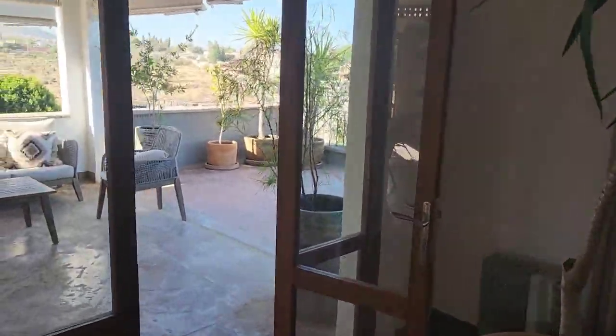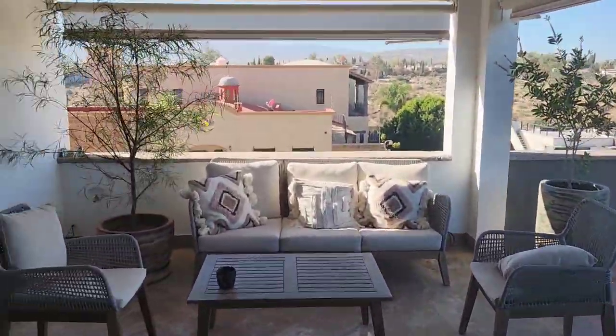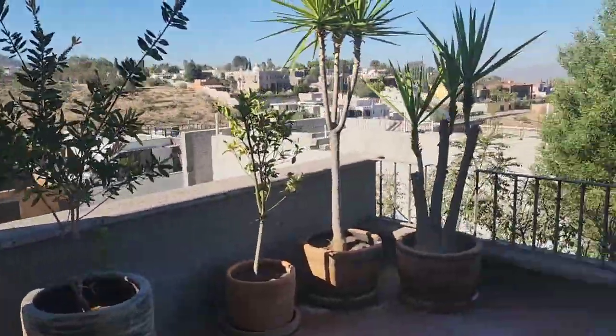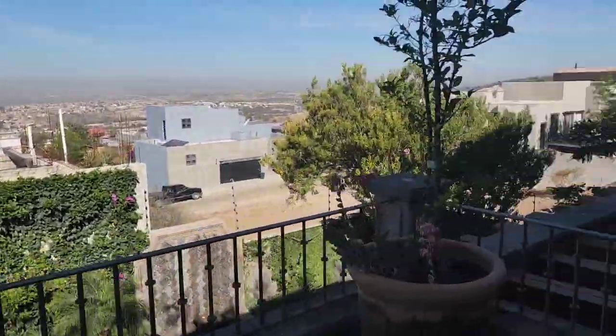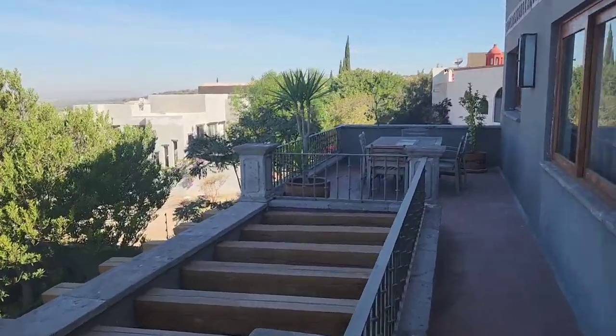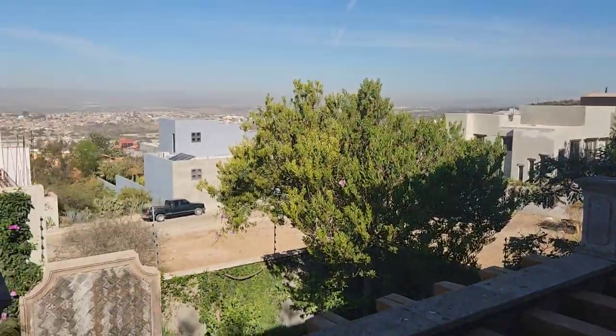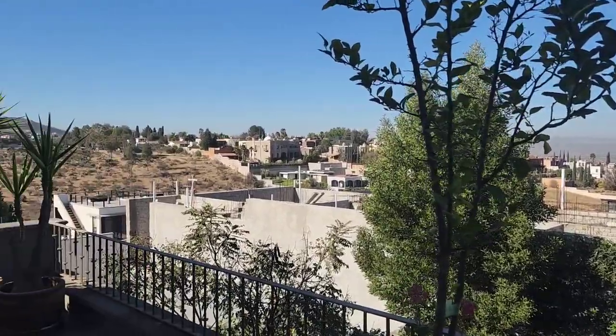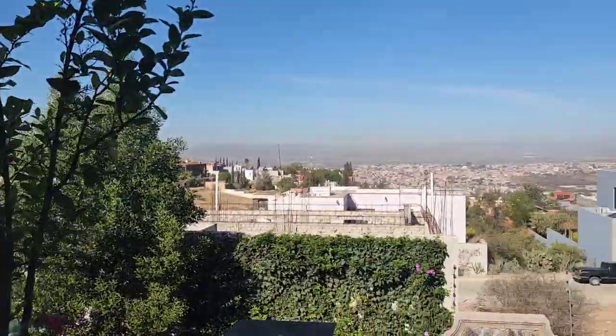Then we go to the other balcony, which is pretty ridiculous. Spent out here last night doing a lot of thinking and planning for the journey today.